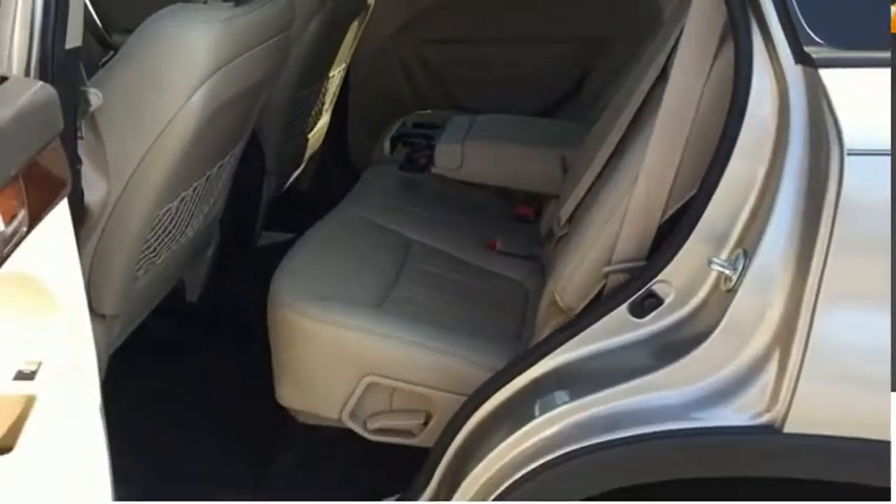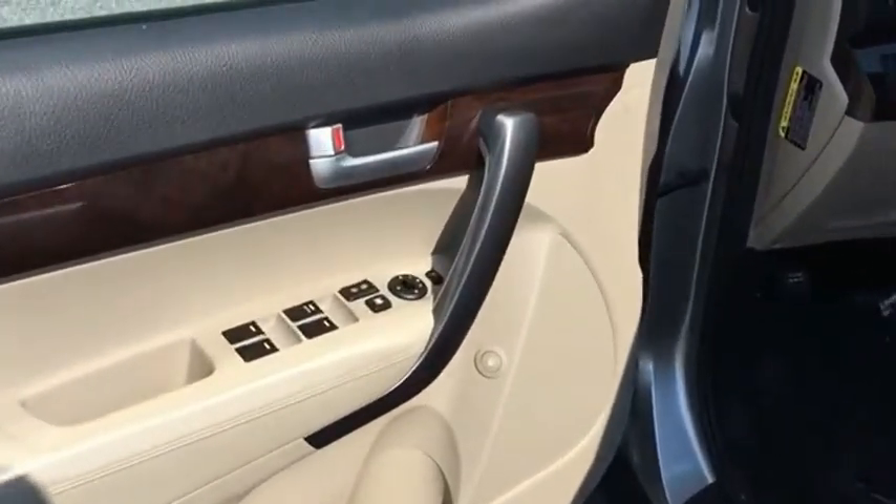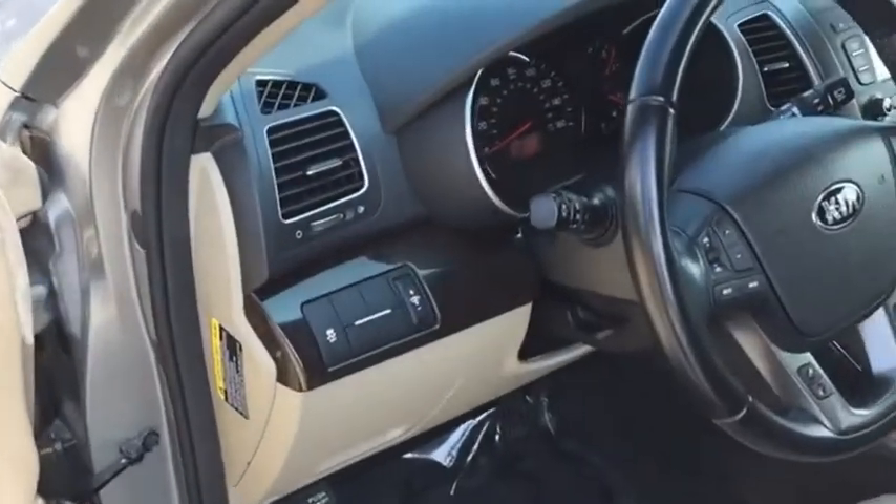Trip odometer. If affordable style and reliability are what you're looking for, this vehicle couldn't be more perfect. Drive it today.